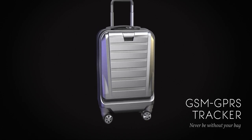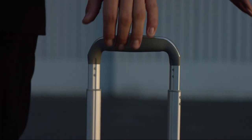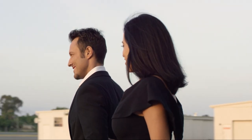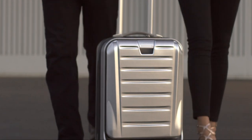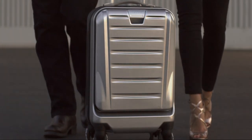it can also track your bag if the airline ever loses your luggage. Welcome to the future of luggage.